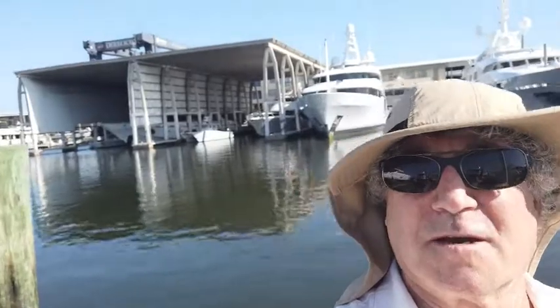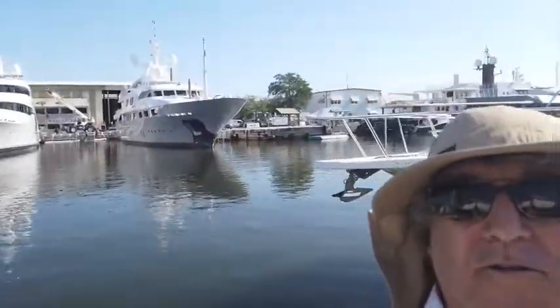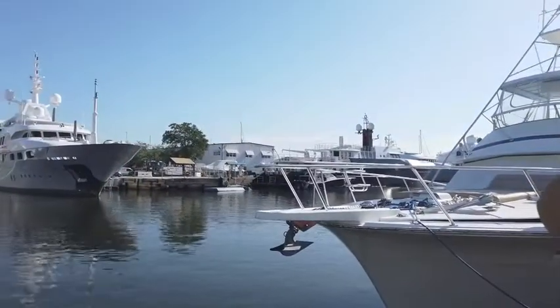Royal Palm Marina is up at Dania Cut. And you can see behind me there's some unbelievable yachts all through the area. The really big boat yards are here, and it's just amazing. This is a great service area to take your boat. It's a great staff.